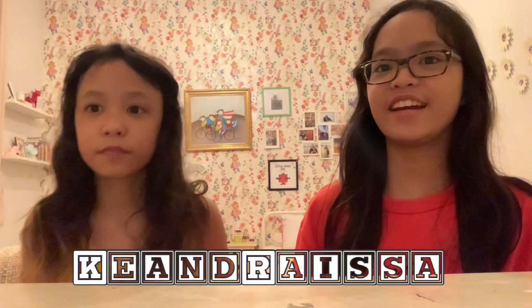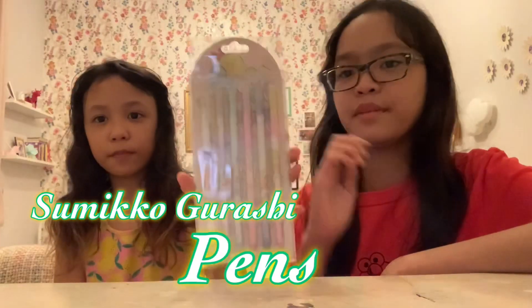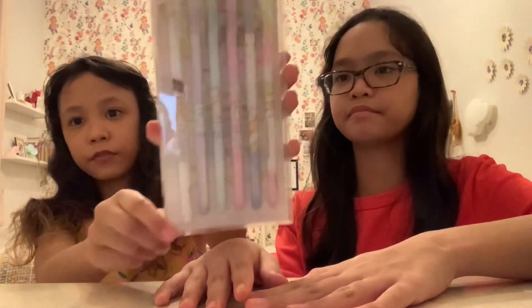Hello guys! Welcome back to Kia and Raisa. We're gonna review the Sumiko Gurashi pens from Newsbox in Pazasenaya. In case you didn't know, Newsbox is a shop — it's like a stationery shop. Let's review it.